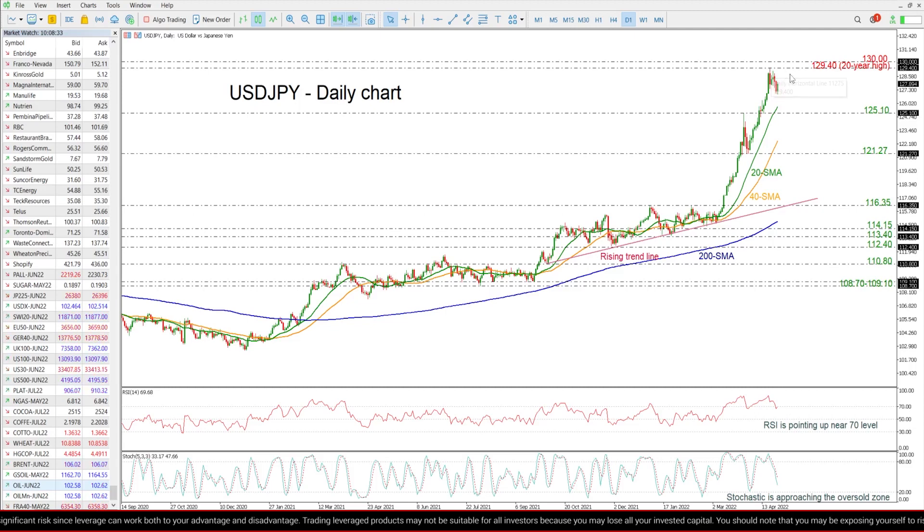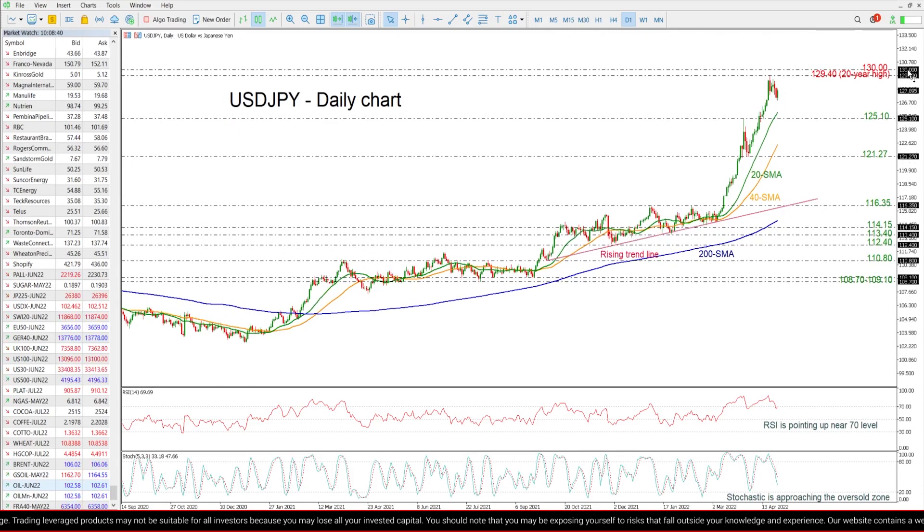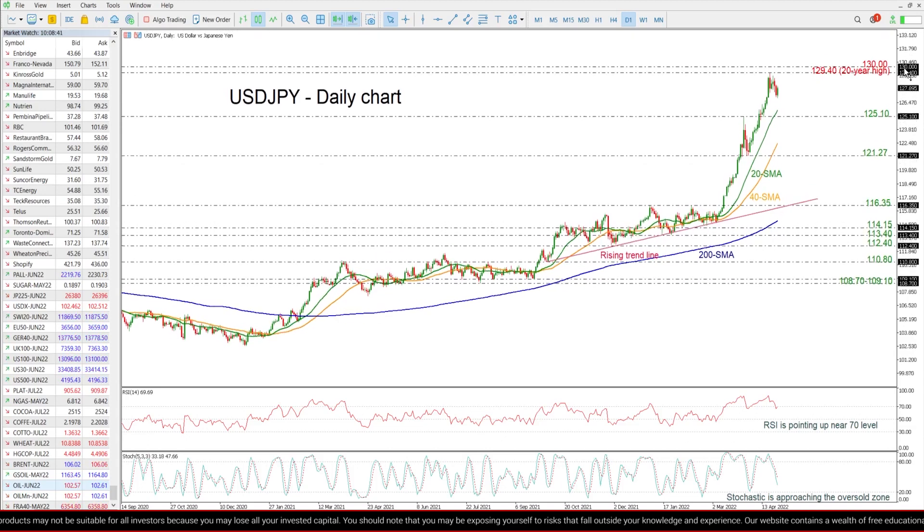If there is a move above those levels, then the next barrier could come around the 135 resistance level, taken from January of 2002.